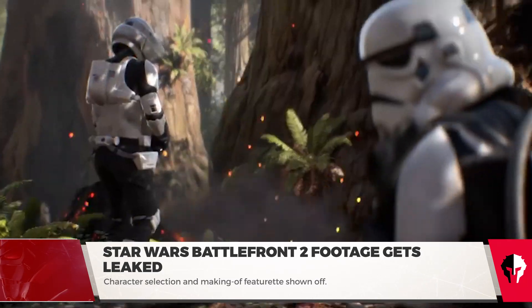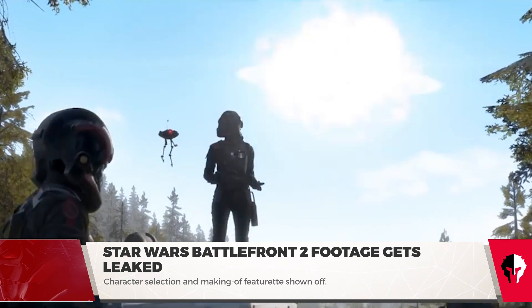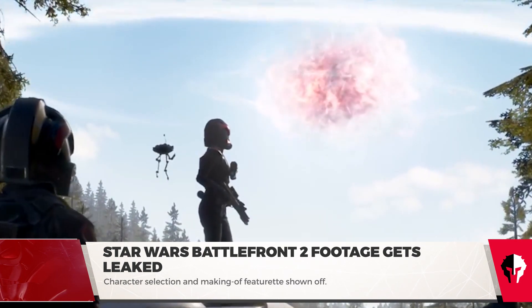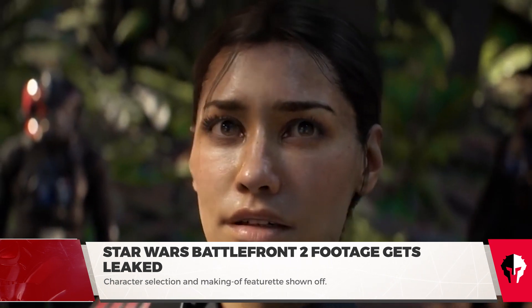Star Wars Battlefront 2 will release on November 17th of this year for PC, PlayStation 4, and Xbox One. We are guaranteed to hear more about the game during EA's press conference on June 10th at 12pm Pacific at EA Play.